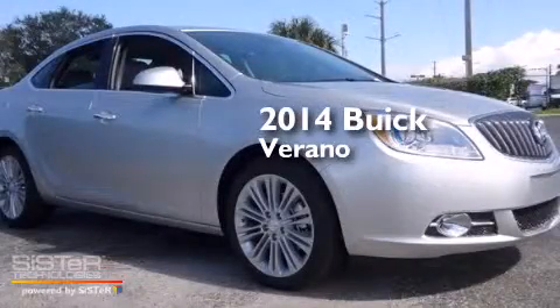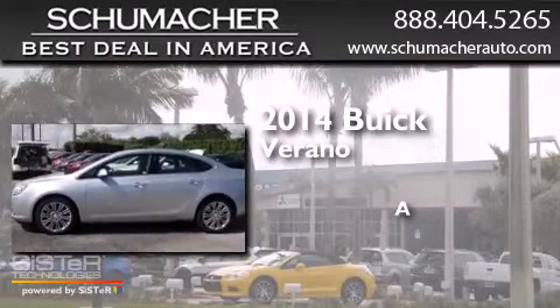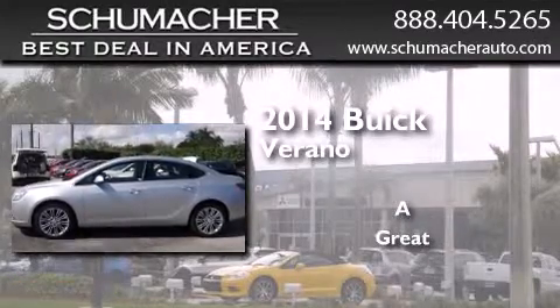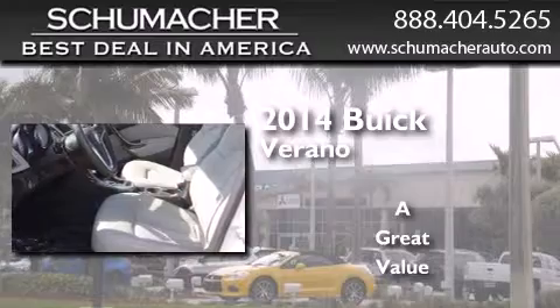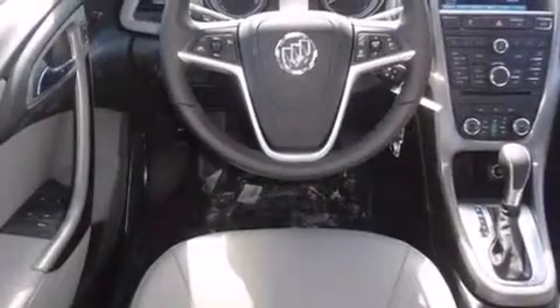This is a brand new 2014 Buick Verano. All of the following features are included.